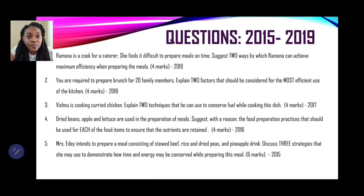Number 2: You are required to prepare brunch for 20 family members. Explain two factors that should be considered for the most efficient use of the kitchen — another 4 marks. Number 3: Vishnu is cooking curried chicken. Explain two techniques that he can use to conserve fuel while cooking the dish — another 4 marks.